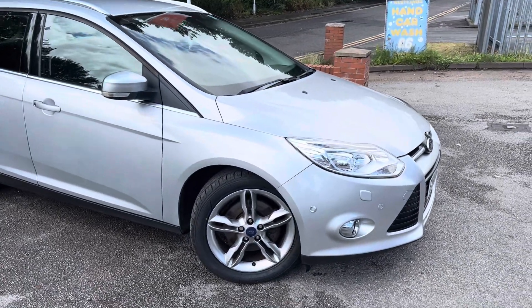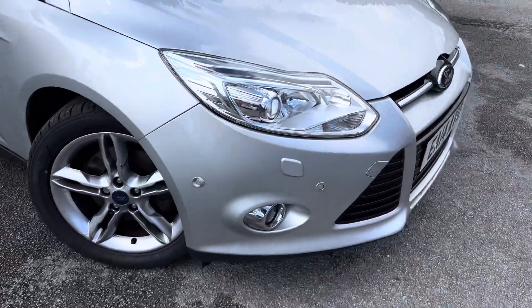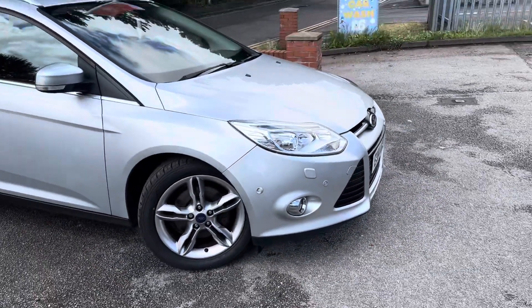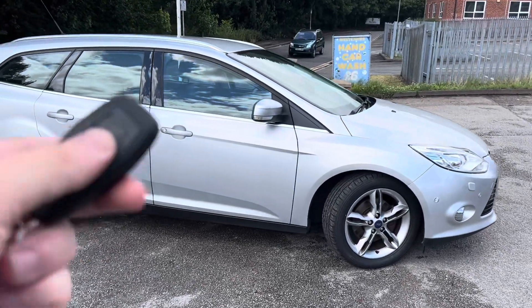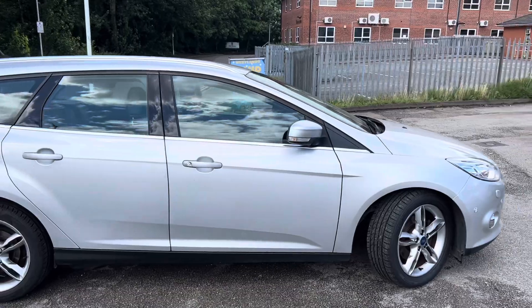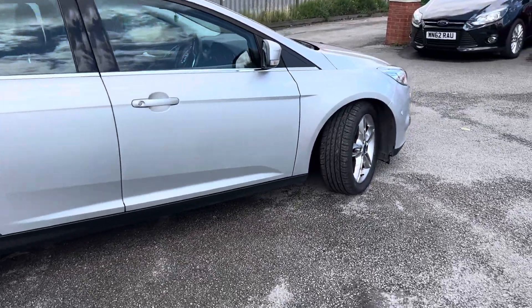The Titanium X is very expensive. First thing you'll notice: different front headlights on the Titanium X, front parking sensors, they've also got rear parking sensors, keyless style starting, and electric folding wing mirrors — you can see them in action just there.